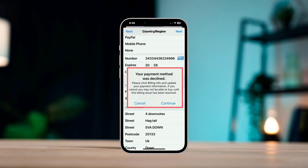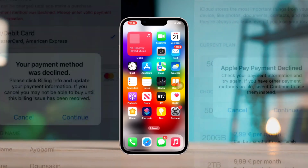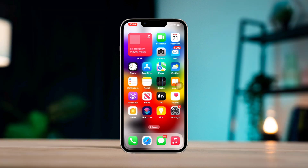If your iPhone says your payment method was declined, update or add a new payment method and try again. This is Eve — here are two essential steps to fix the payment method declined error on iPhone.